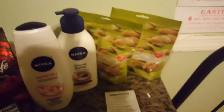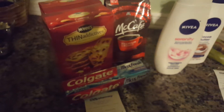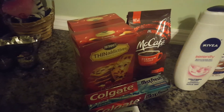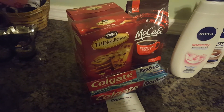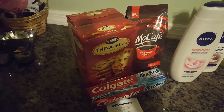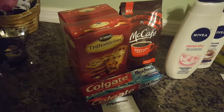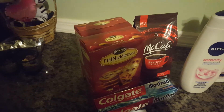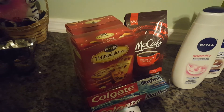The $6 I used to pay for my next transaction, which was the McCafe coffee, Colgate Max Fresh, and the two boxes of Thin Addictives. If you guys have never tried these Thin Addictives cookies, oh my gosh, please try them — they are awesome. I got them from an Influenster Vox Box one time and I've been in love with them ever since. They were on sale this week for two for $5 at CVS.